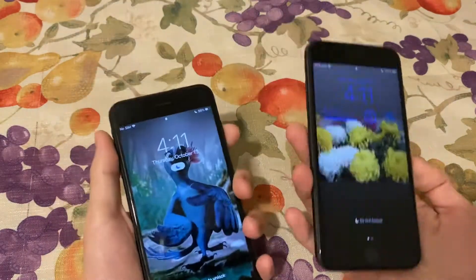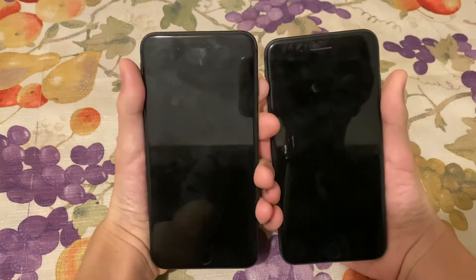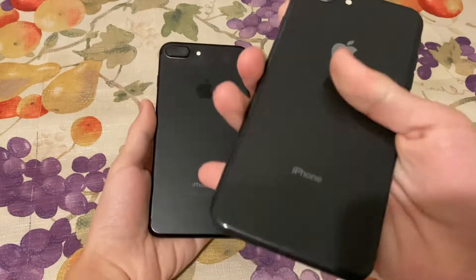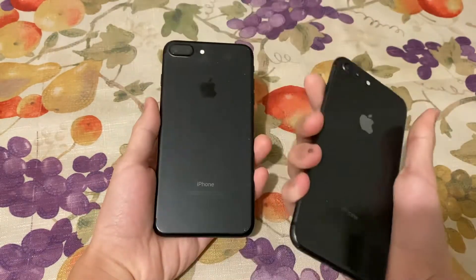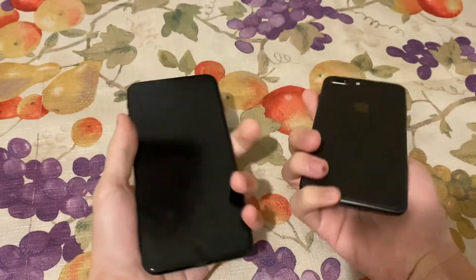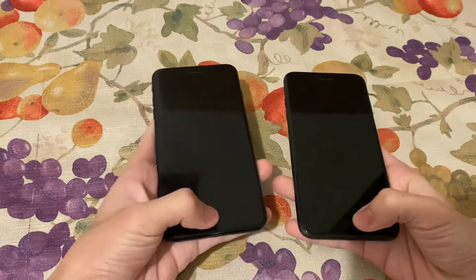If you look at the front with the screen turned off, you might think they're both the same — until you turn it to the back. You can tell this one is the iPhone 8 Plus because of the back glass, and this is the 7 Plus because the back is aluminum.